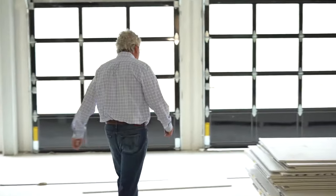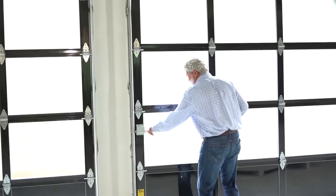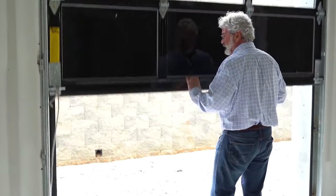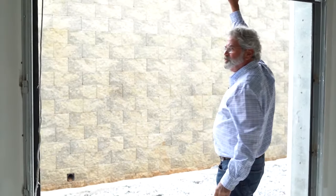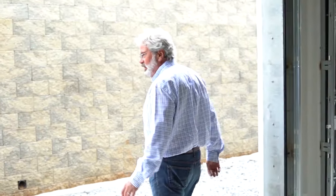I just want to show you a feature here. Instead of putting fixed windows all the way across, we decided to put insulated pane garage doors in, and the idea is we can open these up in the spring, in the summer, in the fall. Most of the year we'd be able to use this space out here as ancillary space — inside, outside.